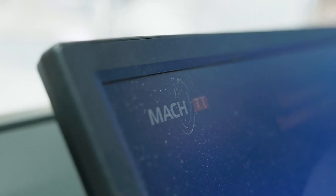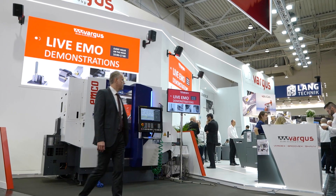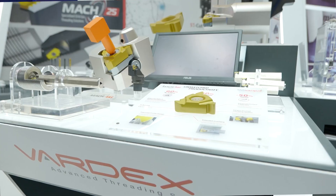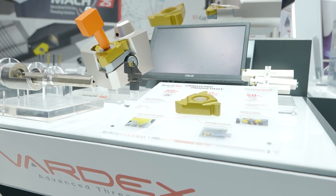We have an innovative product, we call it Mach. Mach TT is for thread turning and Mach TM is for thread milling. It's a new product that we've been running for almost one year, but it's a really revolutionary product in the market. This product will change the method of how to machine, how to make threads in the future.